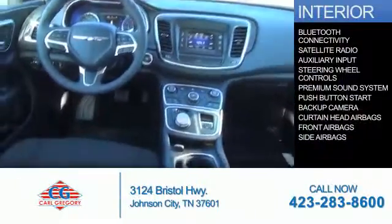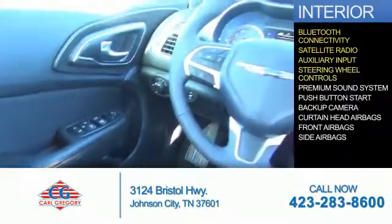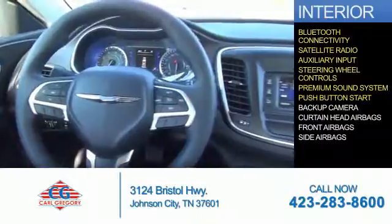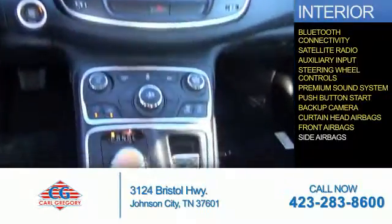Inside you'll find Bluetooth connectivity, a satellite radio, an auxiliary input, steering wheel controls, a premium sound system, push button start, a backup camera, curtain head airbags, front airbags, side airbags — great quality at a great price.